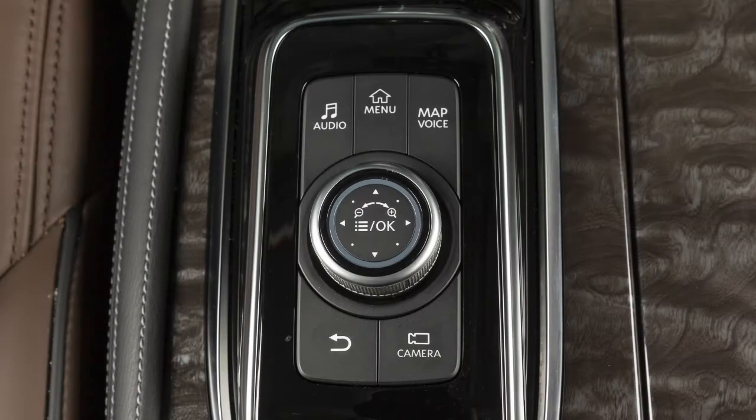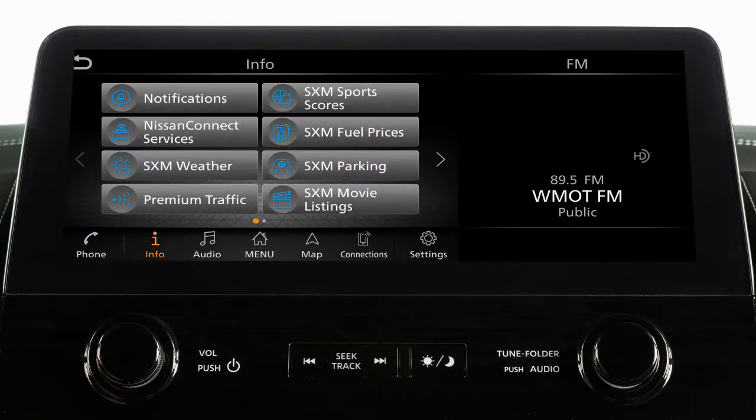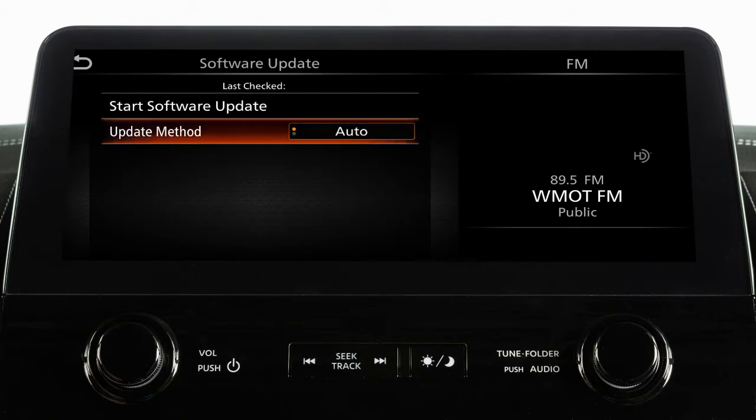To manually update your software, press the menu button, touch Info, System Information, then Software Update. From this screen, you can touch Update Method to change whether your system automatically notifies you of updates.